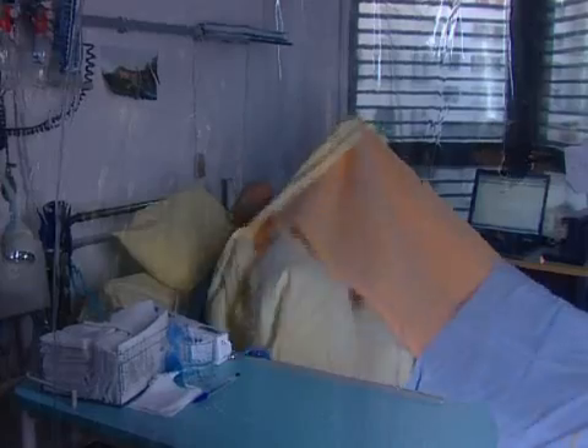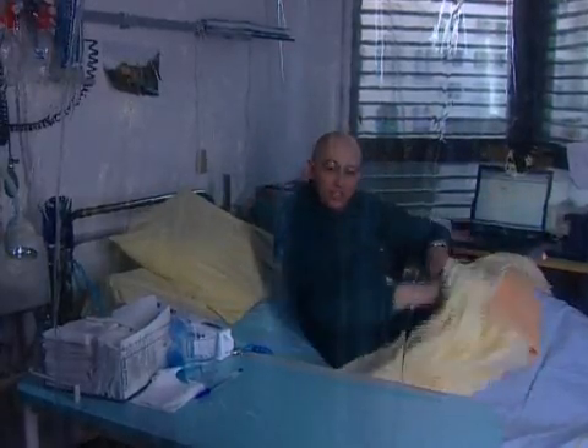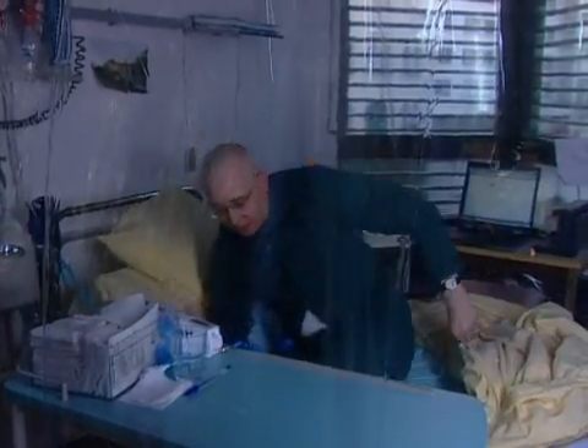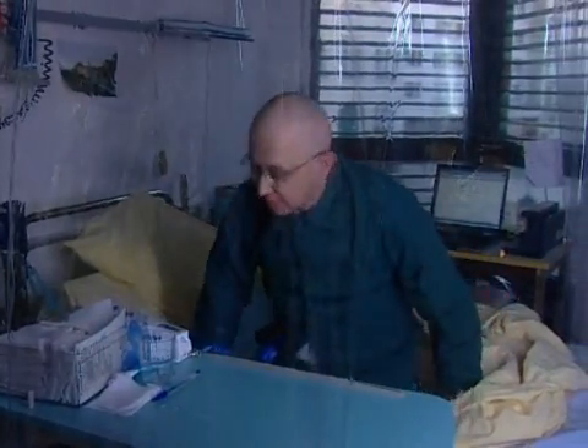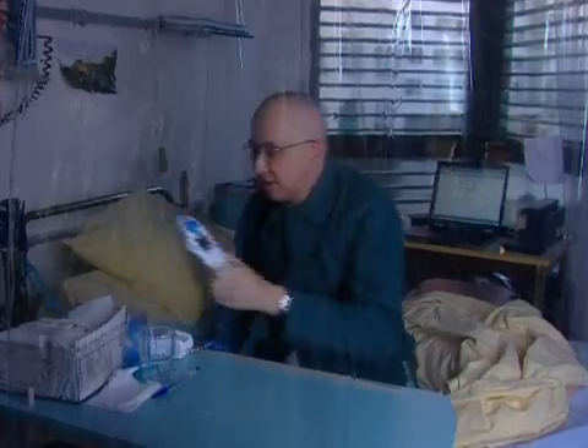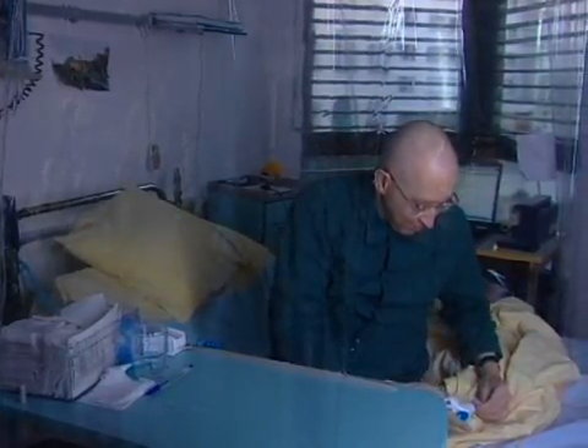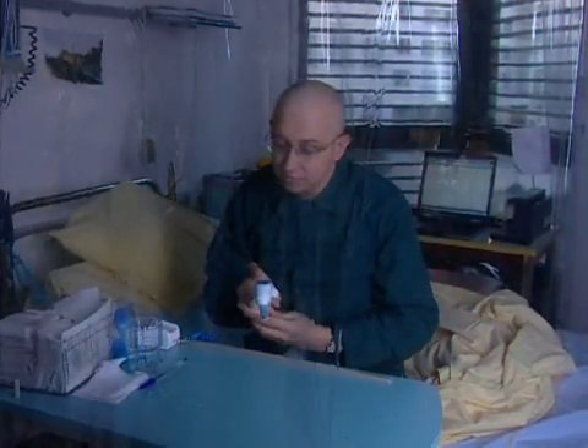How about taking your temperature? Just so I can put it in the report. You don't have any trouble doing it yourself, do you? No, I'm not that useless yet. You're the only patient who can do it himself — because the others are mostly children, so we have to do it for them.